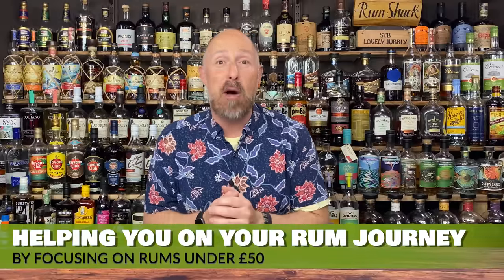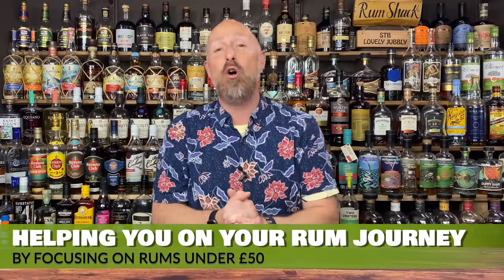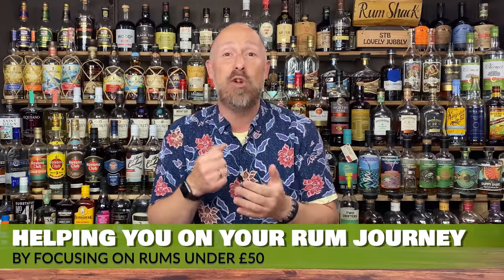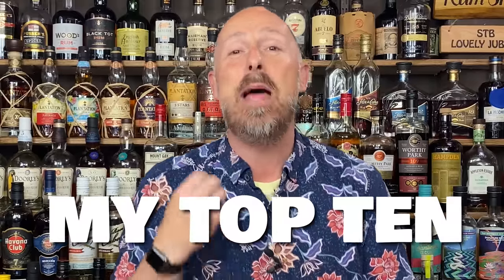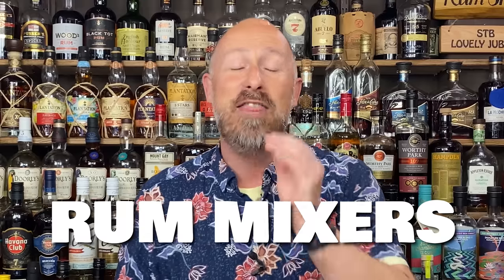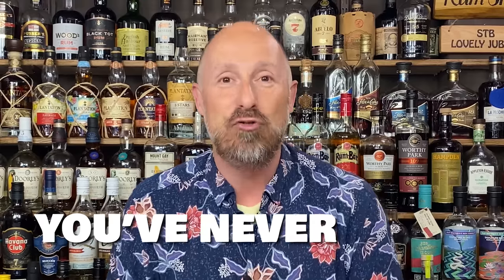Welcome back rum fans. My name's Steve the Barman and I'm here to help you on your rum journey by mainly focusing on rums under 50 pounds in the UK. In today's video, I'm going to be giving a shout out to my top 10, or the 10 best mixes for rum that I guarantee you haven't tried yet.